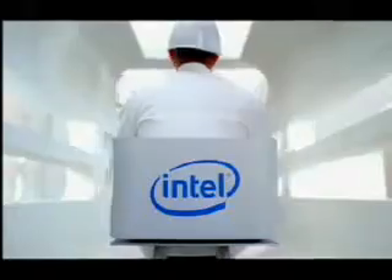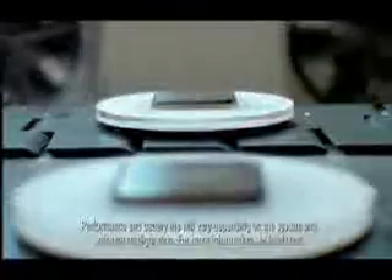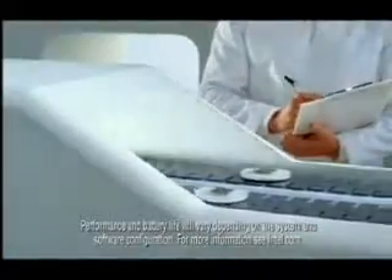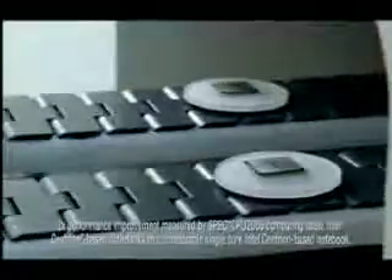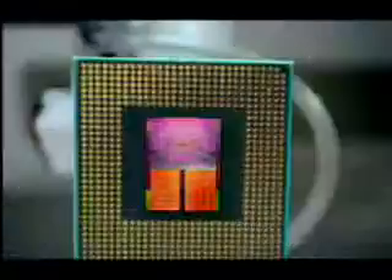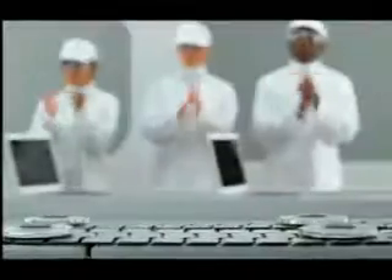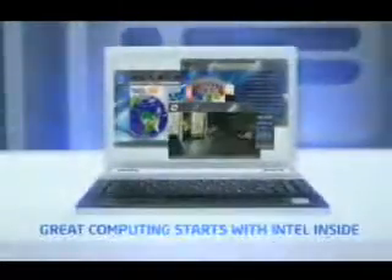Sounds like it's graduation day at the factory. Hear the pride and joy that comes with giving notebooks twice the performance and amazing battery life. See ya, buddy. Young graduates, reach for the sky. New Intel Centrino — great computing starts with Intel inside.